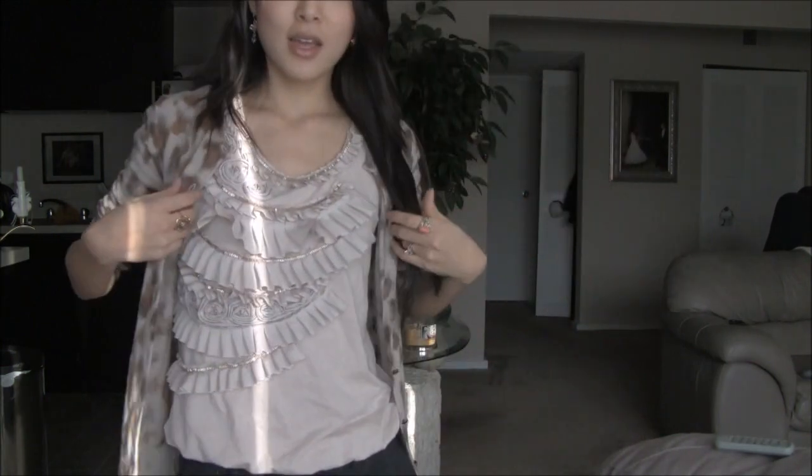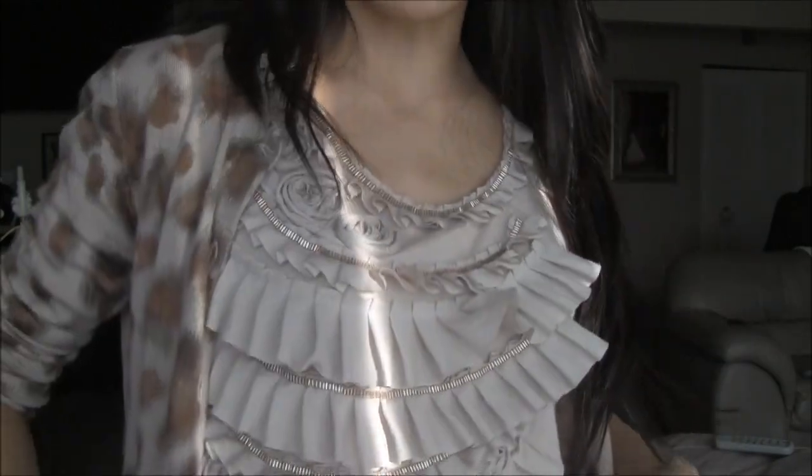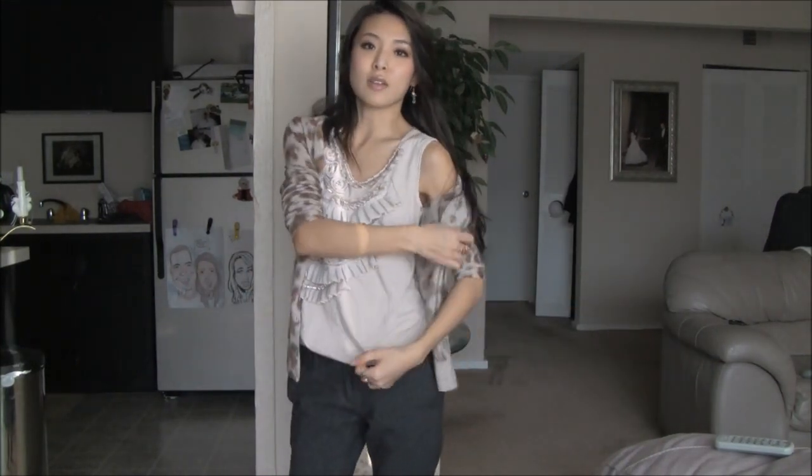Starting with this light shell — I love the ruffles, I love the little beading in here. It's so pretty in real life and it just looks great under cardigans or even alone. It's sleeveless.